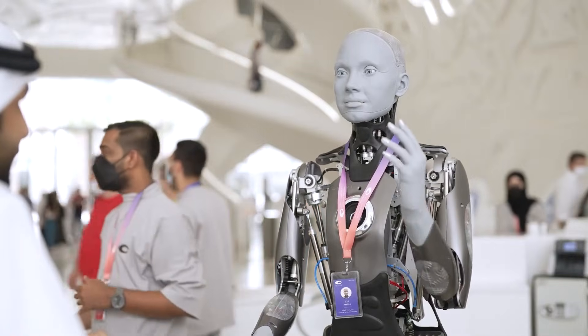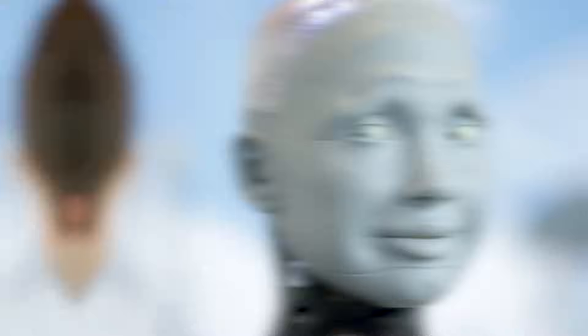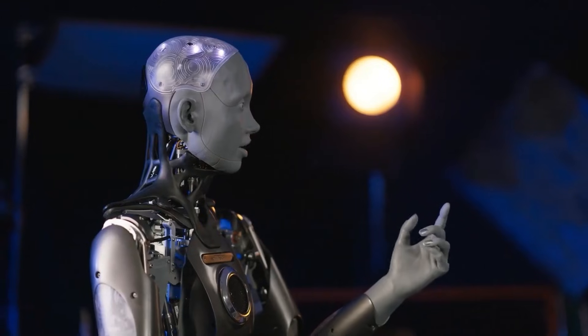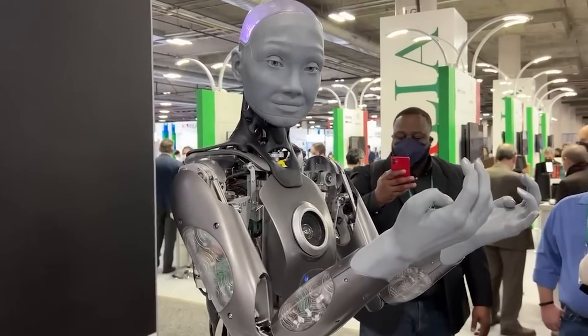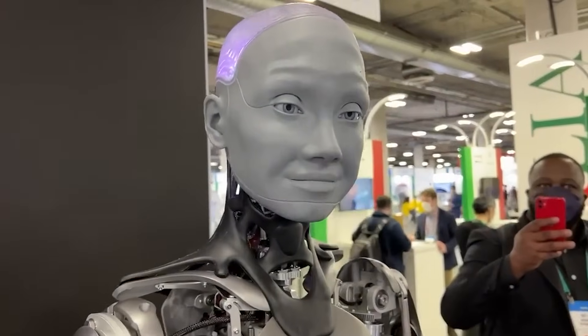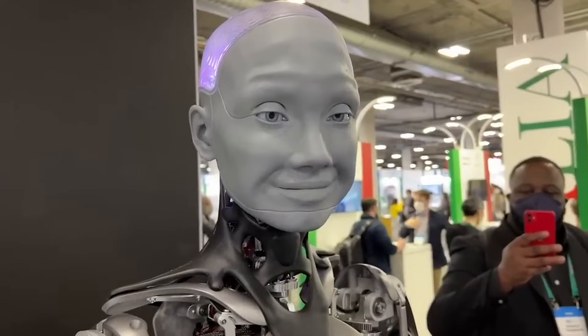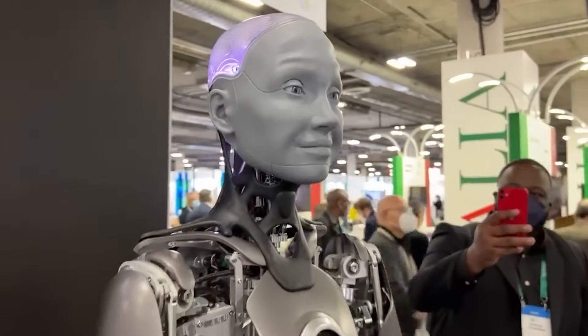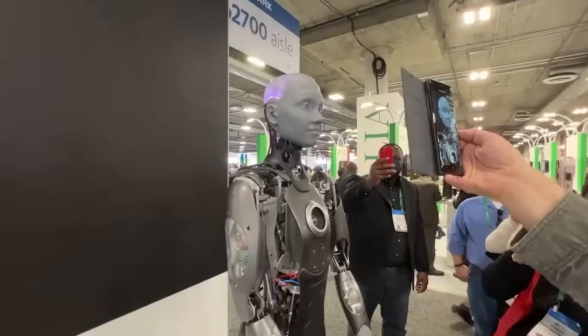Priced at approximately $175,000, Amesha is targeted toward institutions that value both research and practical applications. Its high level of realism makes it an ideal candidate for scientific studies on human-robot interaction, as well as for environments where empathetic engagement is critical, such as in customer service or educational settings.